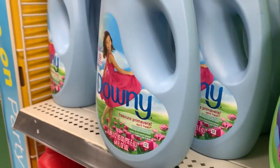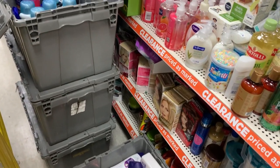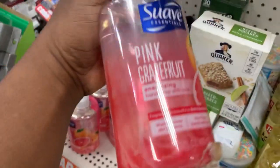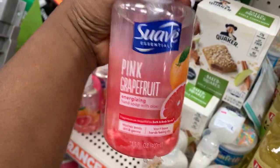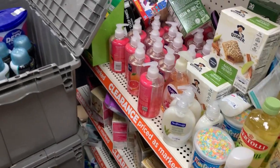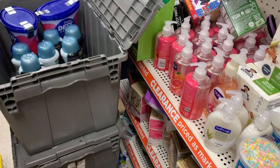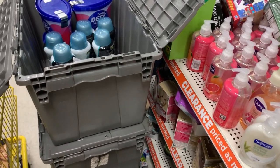I am back over in the clearance section, double-backing and double-checking like I always do to make sure I didn't miss anything. These Suave hand soaps are ringing up for 75 cents. When you buy eight dollars worth you'll save two dollars instantly, so keep that in mind if you want to pick those up.